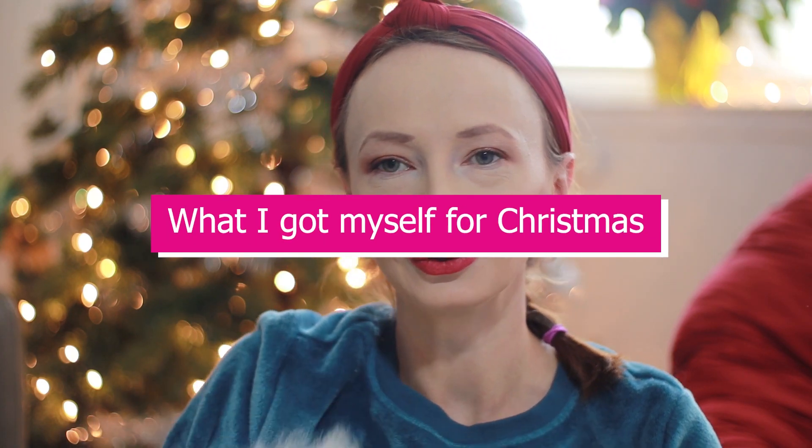Hello everybody, my name is Eva and I'm doing lifestyle and motherhood videos. Today I am coming with something a little bit different because this is what I got myself for Christmas this year.